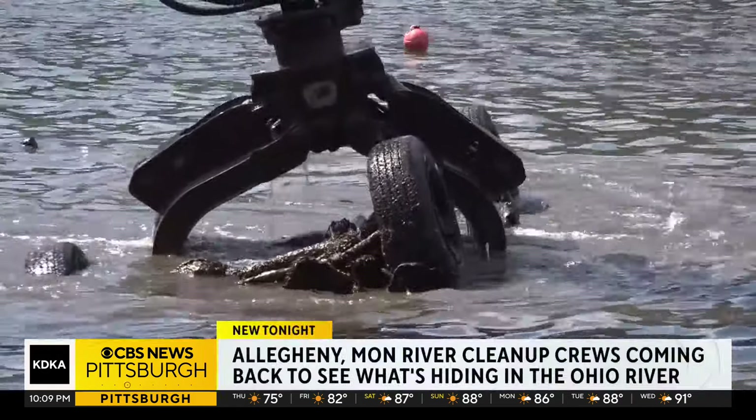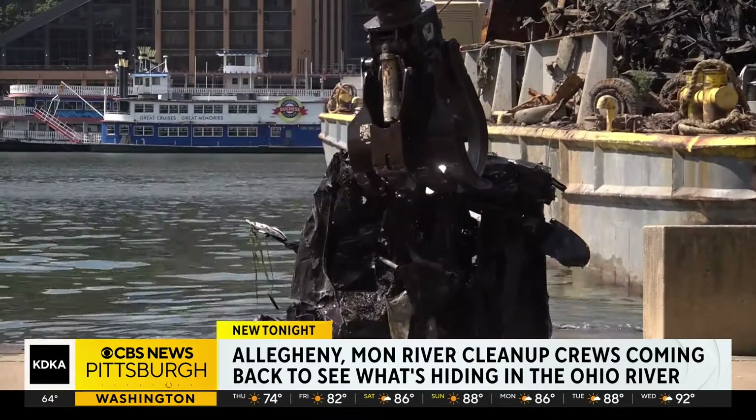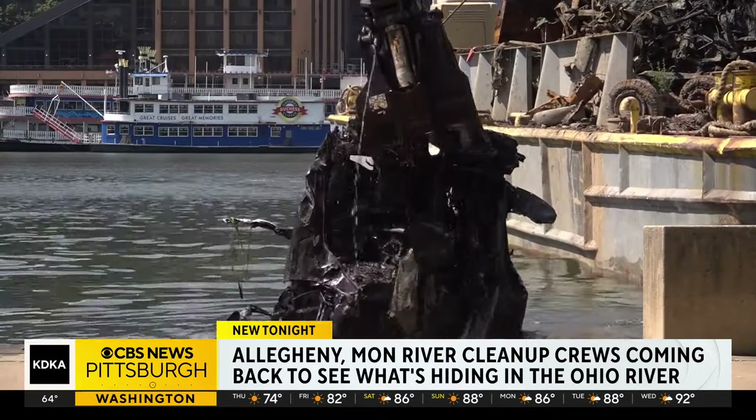Around 120,000 pounds of cars, boats, and debris were pulled from the Allegheny and Mon Rivers downtown, and this crew isn't done pulling for Pittsburgh.